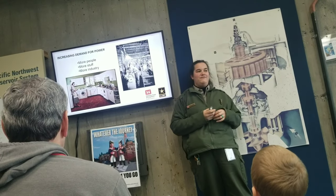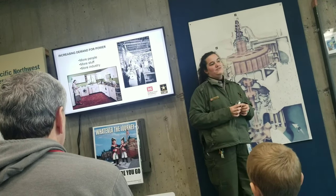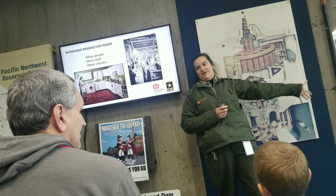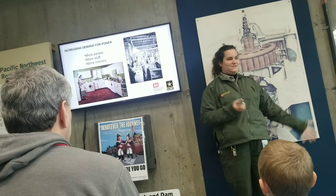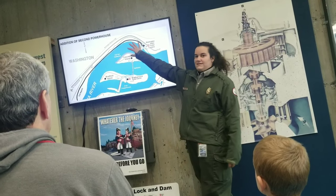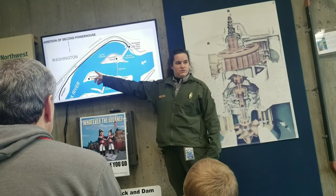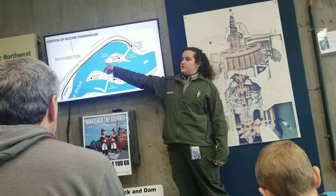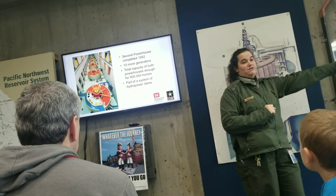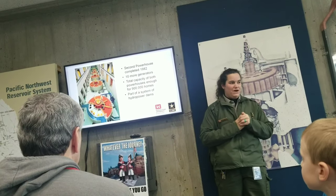Now it's the 1970s and people have figured out the Pacific Northwest is a great place to live. Unfortunately, they're bringing gadgets and gizmos that use electricity, and we are in an energy crisis. We're asked to build another powerhouse. We cannot build it on the Oregon side because there's a giant cliff, but on the Washington side there was a flat piece of land. The problem — there was a town there. So they moved the entire town of North Bonneville, about 700 homes, downriver to where it is today. They built the second powerhouse and dredged the shoreline. There are 10 generators in each powerhouse — between both, a capacity of 1,227 megawatts, or about 900,000 homes.